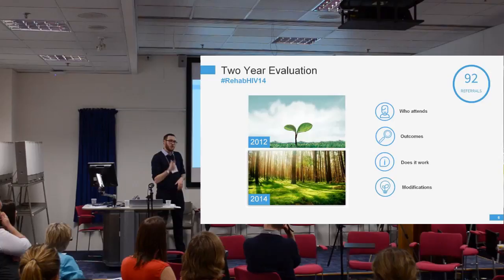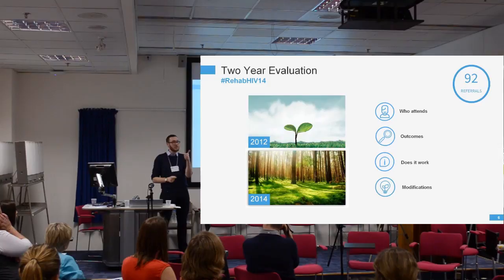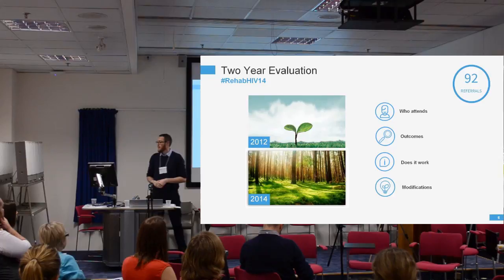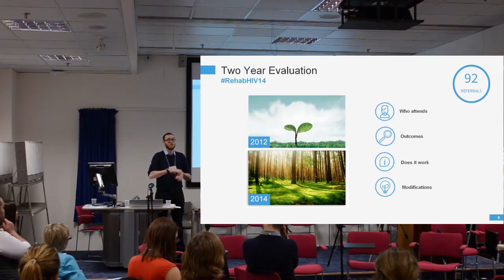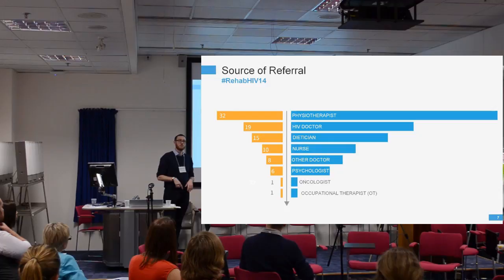We conducted a two-year evaluation to assess whether the service works in its current model, looking at who is coming to the programme, what the outcomes were across all our outcome measures, whether it works, and whether any modifications are needed. Over this two-year period, 92 people were referred into the programme.